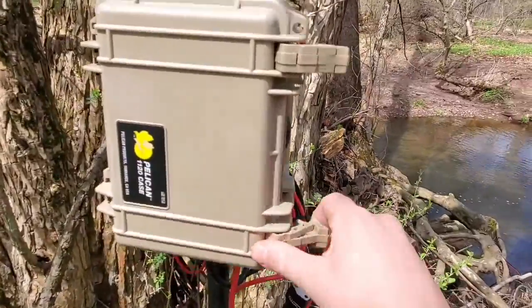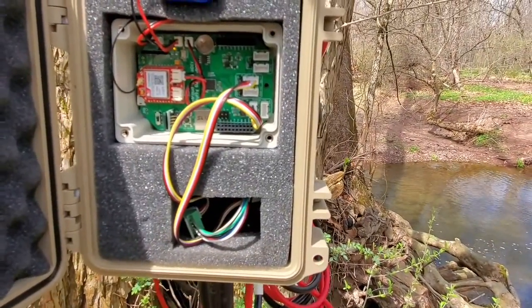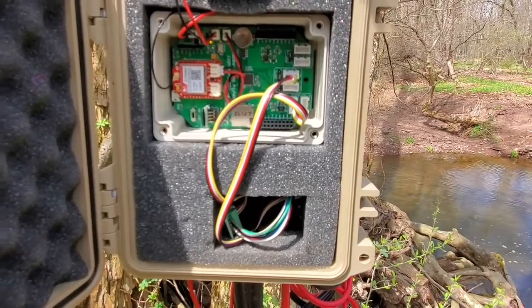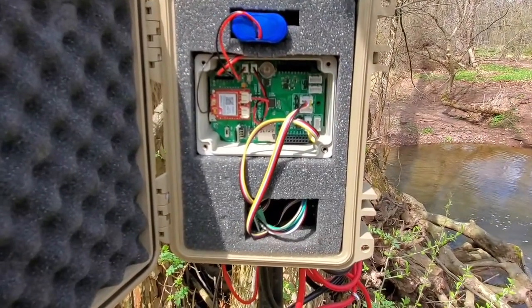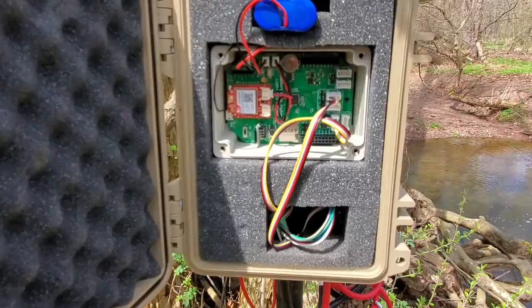We open this up and we can see the sensor board inside. It takes samples every five minutes for temperature, stream height, and conductivity — which basically measures how much salt is in the water — and also turbidity, which is how cloudy the water is and how much dirt is floating in it.